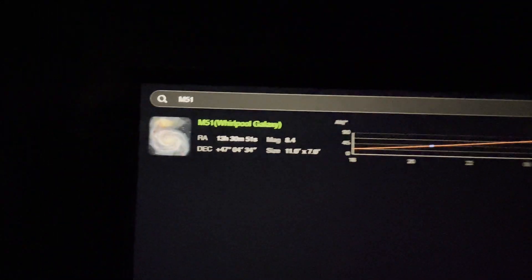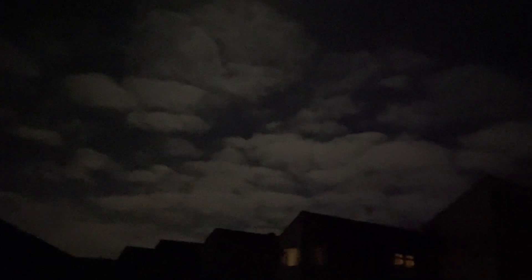M51, the famous Whirlpool Galaxy. Let's slew to that and see what it comes out like. There's still a little bit of cloud in the sky — it's supposed to be clear all night but they lied to us. It depends if that lot is coming towards me or not. Anyway, I'm cold, I'm going in for a coffee.